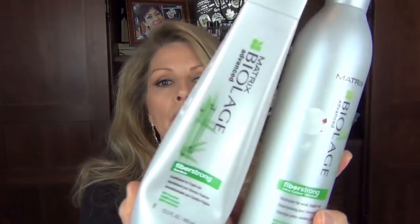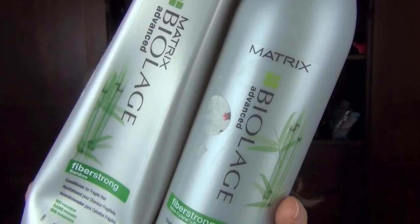I finished up some shampoos. I love the Matrix Biolodge Fiber Strong Shampoo and Conditioner. I really think this is a phenomenal shampoo — it's for fine, stressed hair, but I think it would be good for any hair. I will tell you that using this shampoo has changed the condition of my hair. I really love these products. I've been buying it for a very long time.